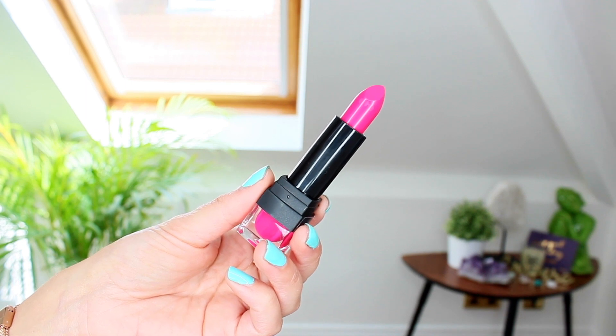Sleek's eyeshadows are my favorite drugstore eyeshadows — they're just really good quality. They've also brought out this super bright hot pink lip VIP called Dream Decade.